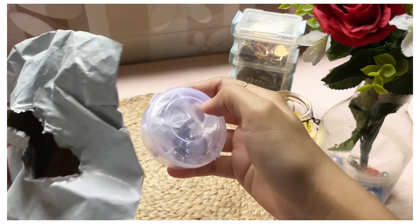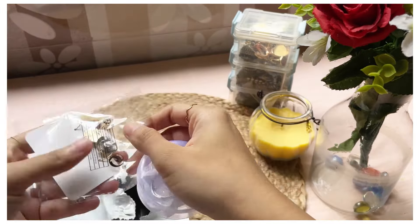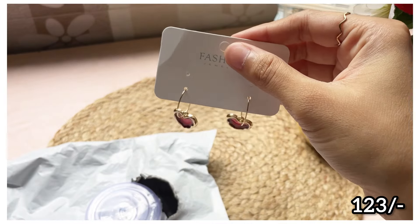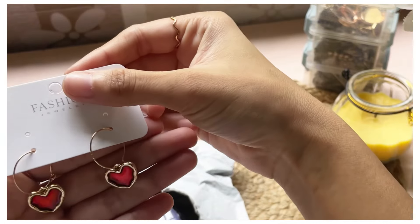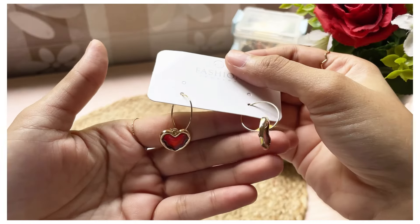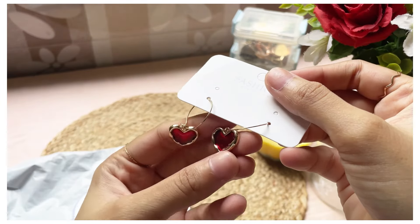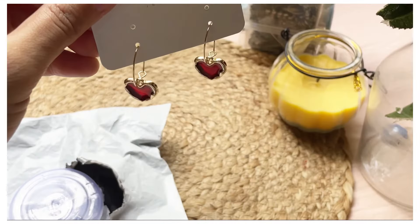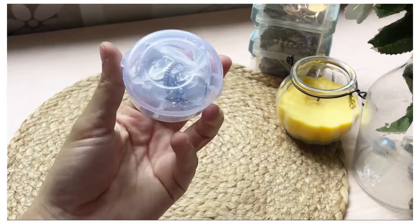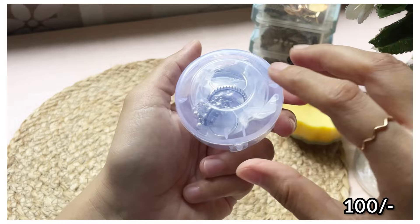The next piece — I don't even know how I contained my excitement when I first saw it on Meesho! I was jumping, wondering if it would really deliver like that. And look at it — these Korean gold plated heart earrings were my absolute favorite. If I had to rank them, this would be number one. The price is just ₹123 — straight from Pinterest. A hundred percent recommendation!